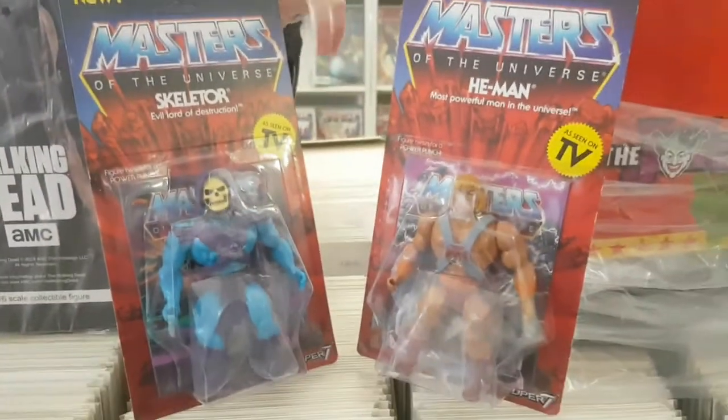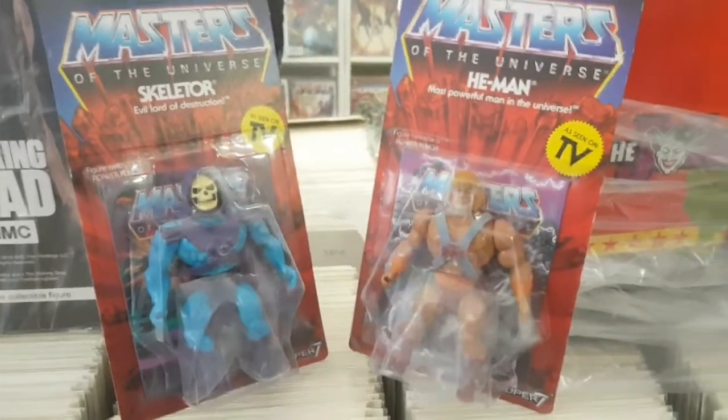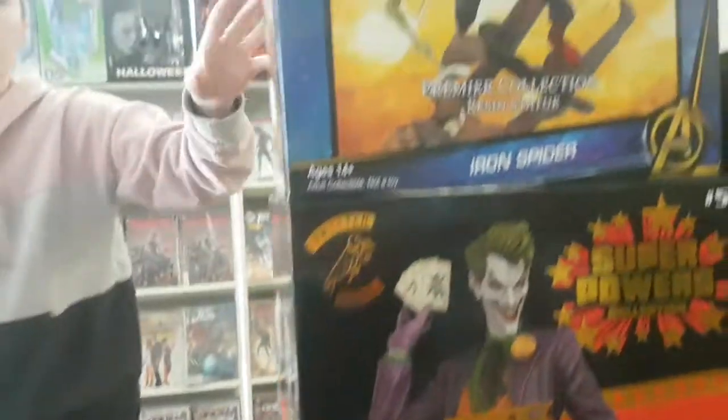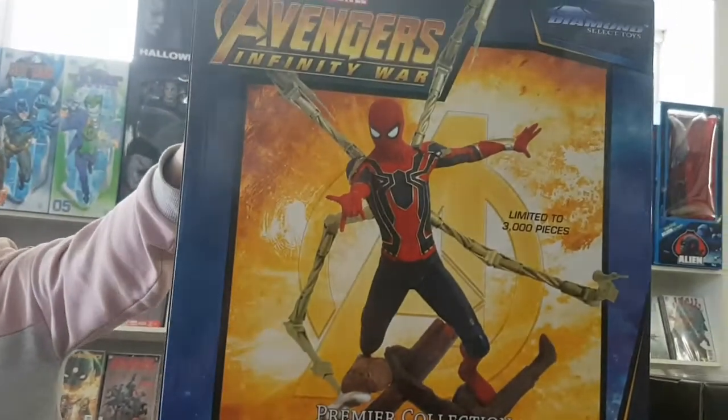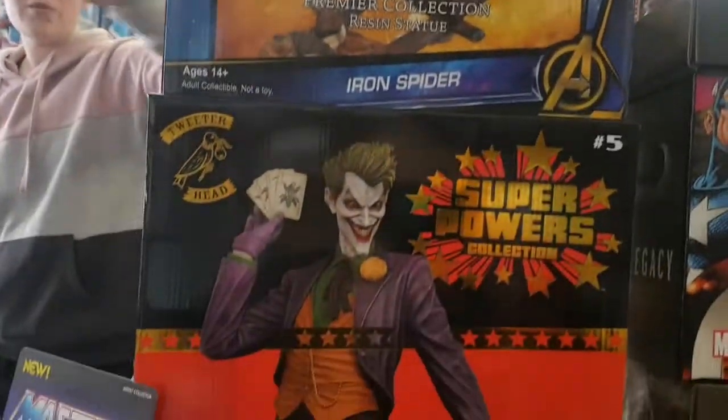We've brought back our Skeletor and He-Man. This is not the transforming He-Man, this is the normal He-Man. We've also got the Iron Spider resin statue from the Marvel Premiere Collection from Infinity War again.